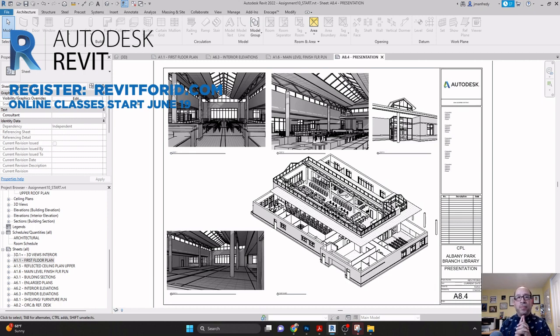For the best news: no experience is required. Whether you're a practicing professional or a current college student, we'll provide you with all the skills to confidently use Revit in the workplace.